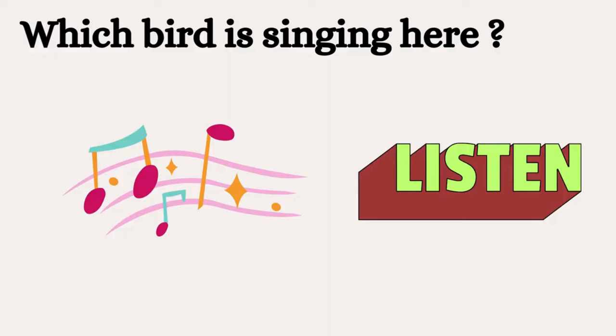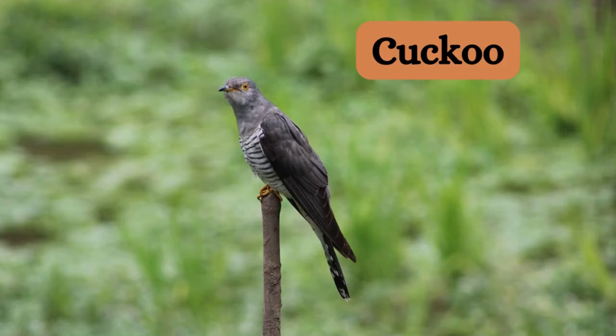Who is going to tell this one — listen and identify the birds singing? Yes, that's a cuckoo.